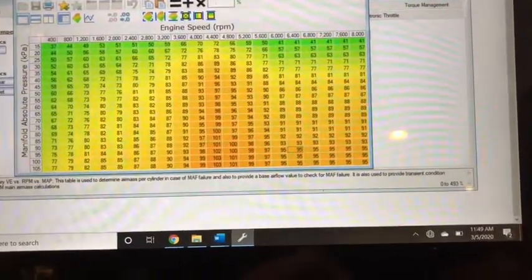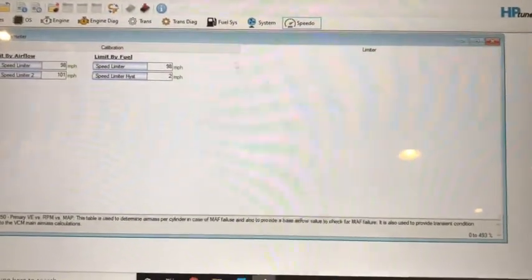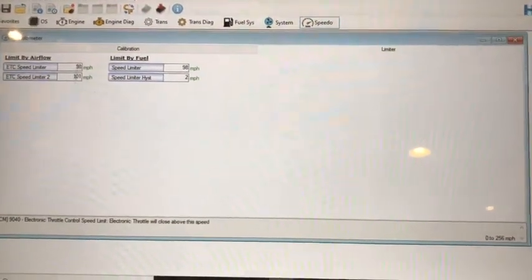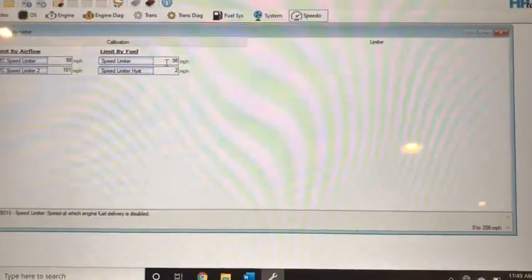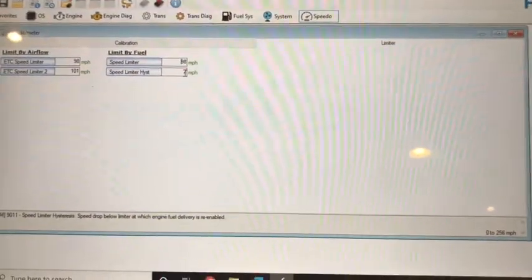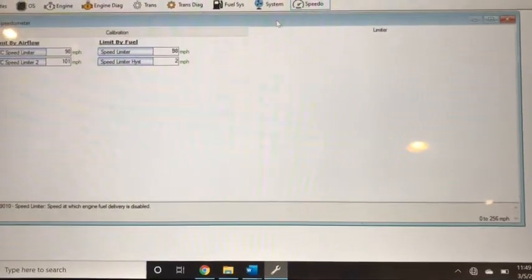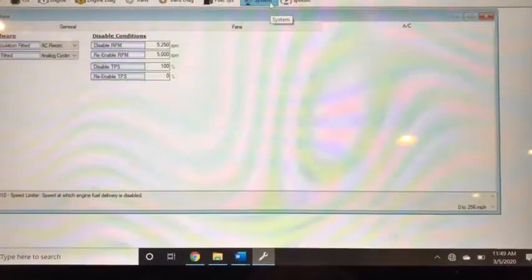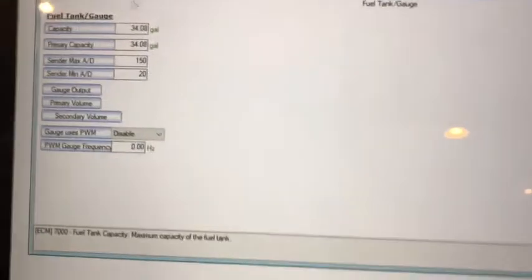In HP Tuners you can come over here and adjust your speed limiters — limit by fuel, limit by other parameters. There's your speed limiter. Obviously removing that makes you feel better when you want to go fast, though it's not legal to do so on public roads. There are a ton of different options in here — your tune also knows your fuel tank capacity and monitors when it's low.